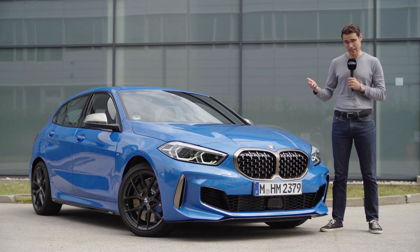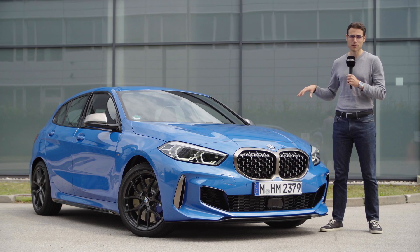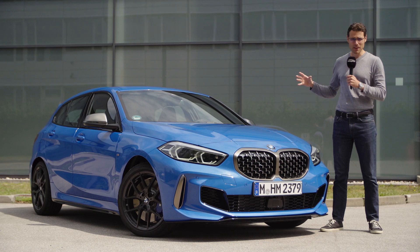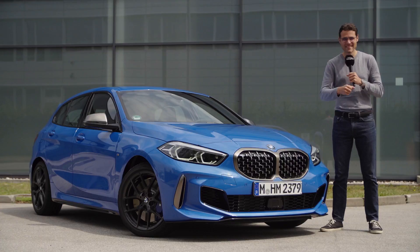I can already tell you, we will discuss the design of course, but we'll also talk about the technology because they have a platform shift here and this vehicle gets all of the latest tech from the BMW Group. So not only anymore for just the big vehicles — everything they have to offer, you already get with their smallest model. This will be very interesting in full HD, full screen, and full length. Let's go!